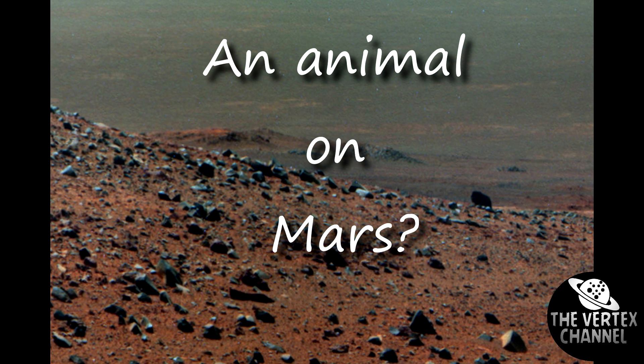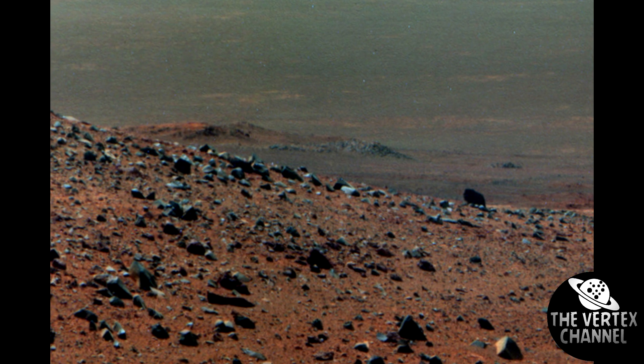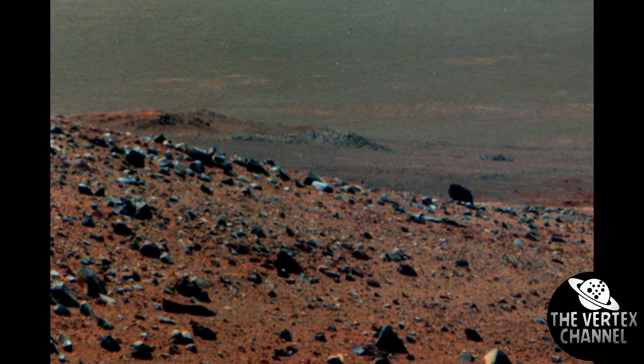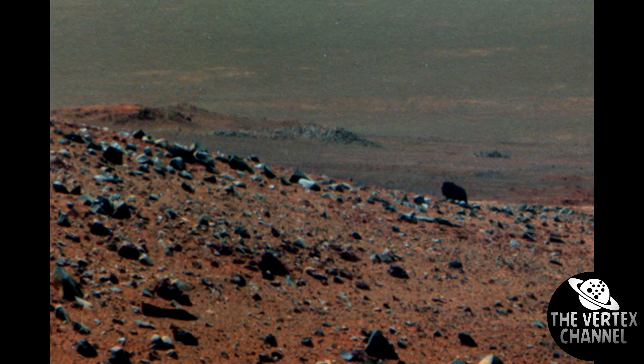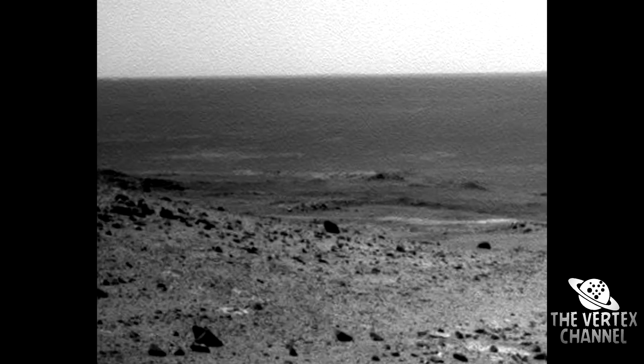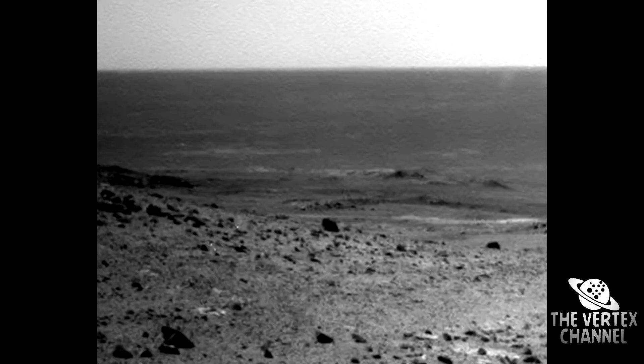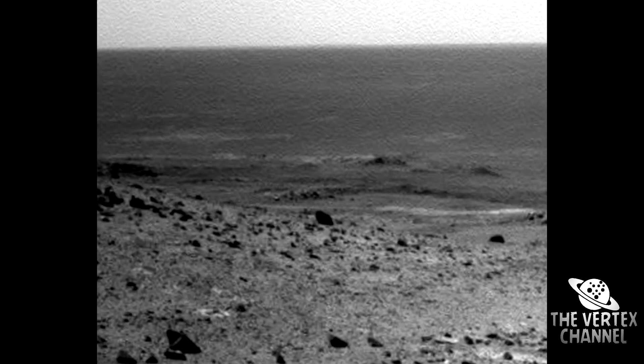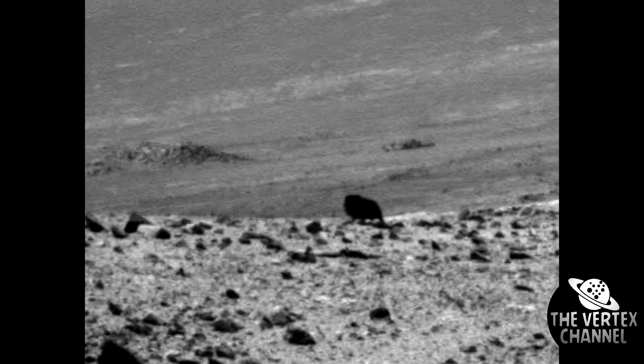Many years ago, the Opportunity rover found what appeared to be a large animal — a bear or bison. I don't know how much you can trust your eyes, but some media reprinted the same nonsense about a bear or bison. It was immediately obvious to me that this was a large black stone, and the illusion of the animal's legs arises from several stones lying in the foreground. If you increase the brightness in the photo, the light stones will disappear, leaving only shadows between them, which someone took for the legs of the bison.